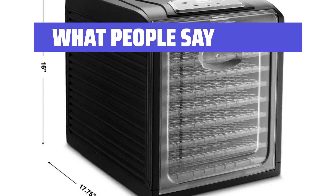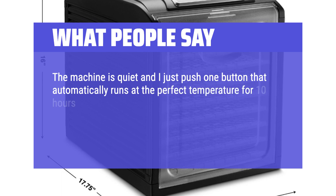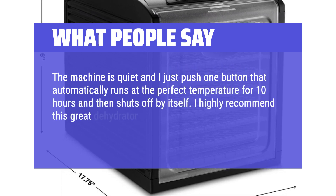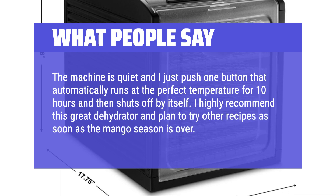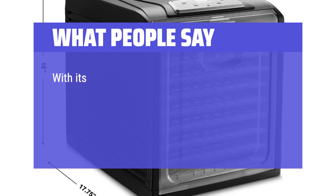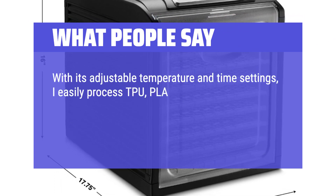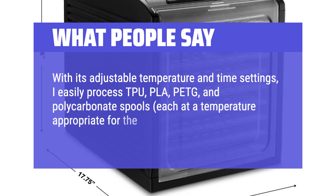What People Say: The machine is quiet and I just push one button that automatically runs at the perfect temperature for 10 hours and then shuts off by itself. I highly recommend this great dehydrator and plan to try other recipes as soon as the mango season is over. With its adjustable temperature and time settings, I easily process TPU, PLA, PETG, and polycarbonate spools, each at a temperature appropriate for the plastic of course.